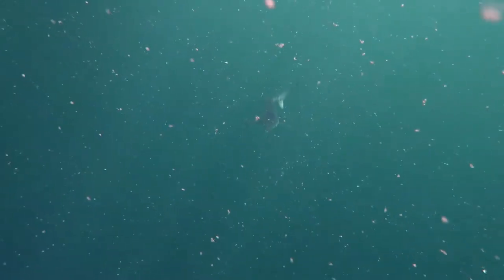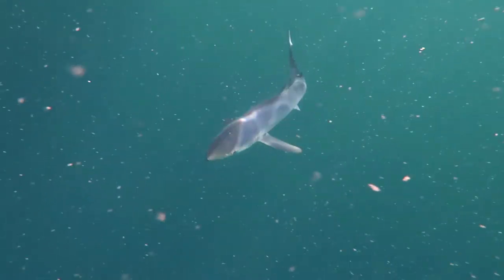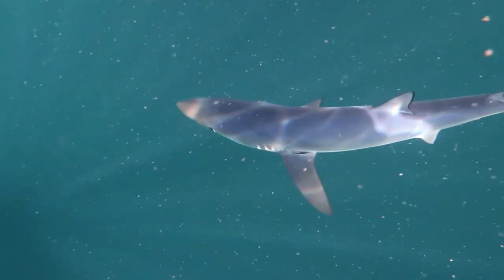Blue sharks have a pretty varied diet of octopus, cuttlefish, crabs, and lobsters, but their favourite of all are squid, and they'll travel vast distances in search of prey. So vast, in fact, that blue sharks are the most migratory of all shark species. They carry out a clockwise migration pattern around the Atlantic, covering distances of over 5,700 miles every year.